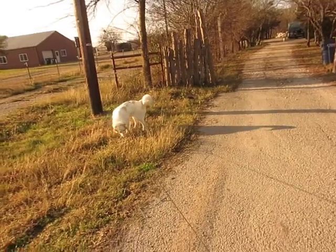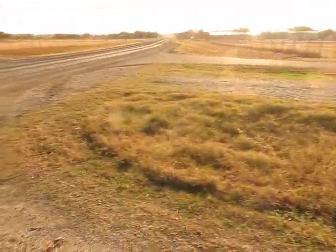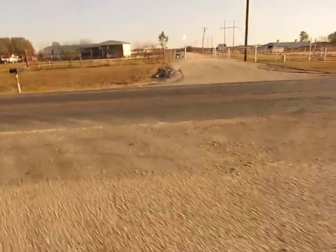I think she's mostly Great Pyrenees, maybe mixed with a Border Collie, but we're going to find out.